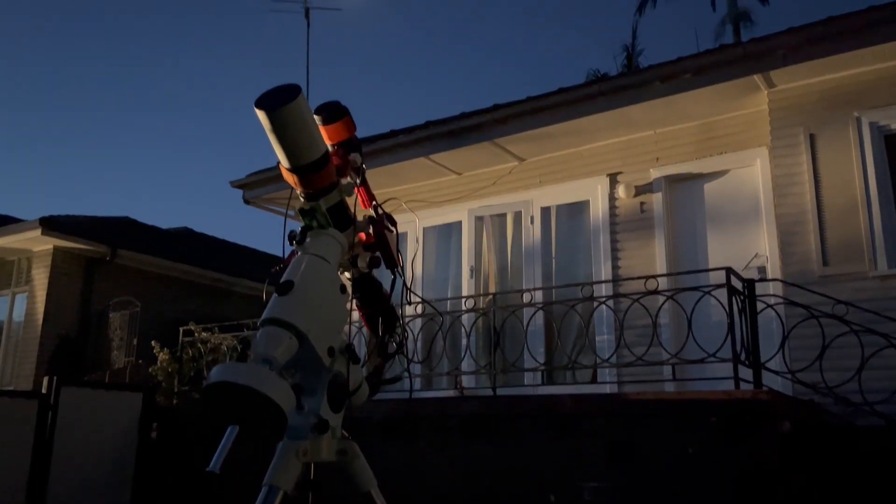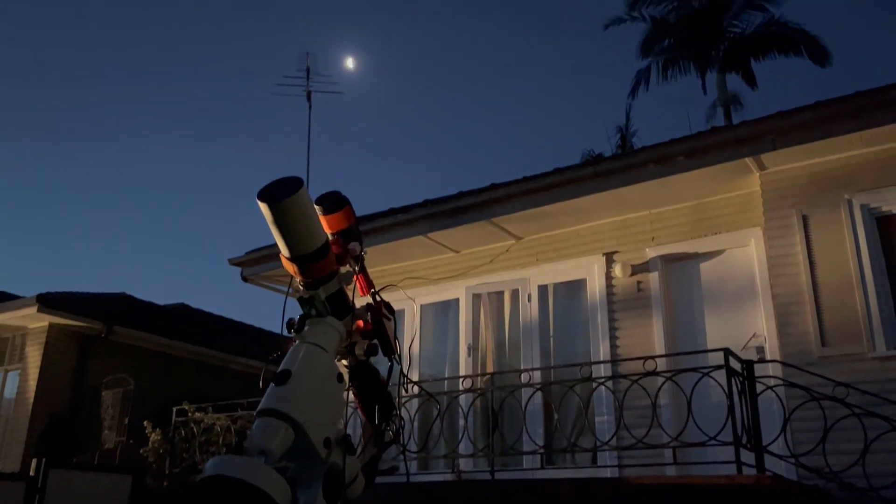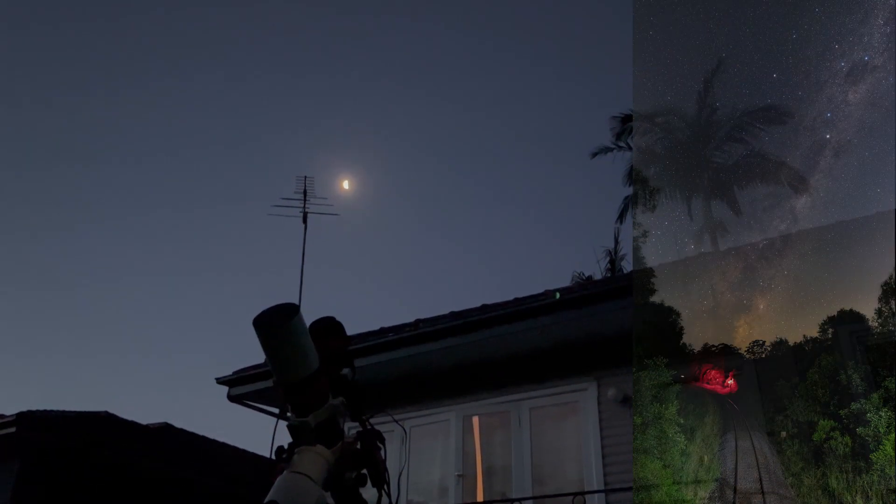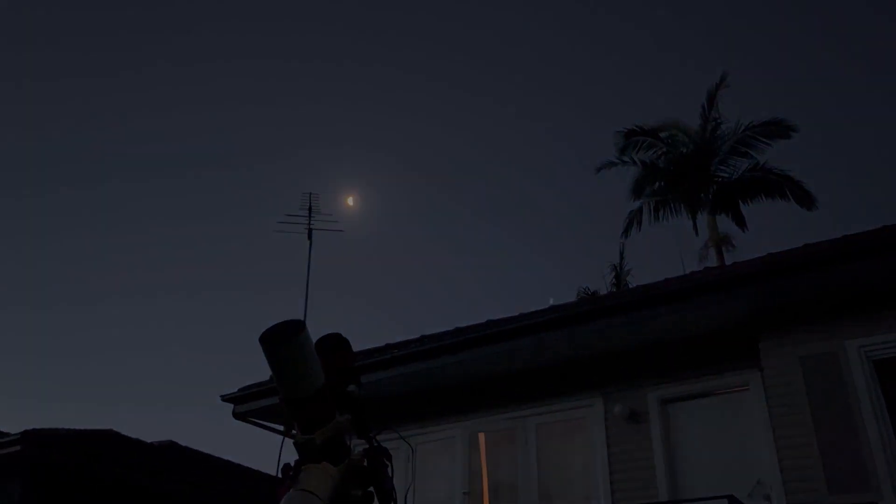After a long few months of galaxy season, those of you in the northern hemisphere are likely rejoicing with the return of the Milky Way core and nebula season. But for those of us south of the equator, nebula season never stops.